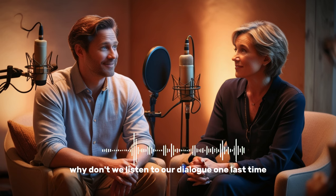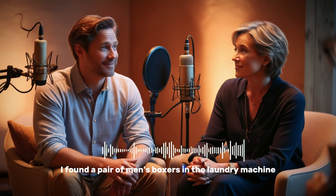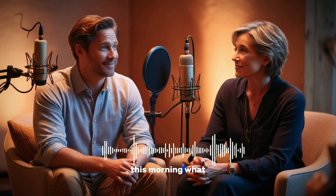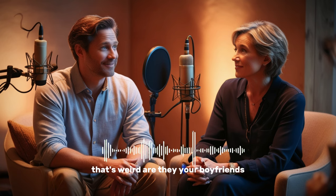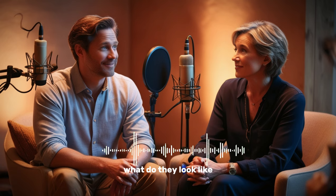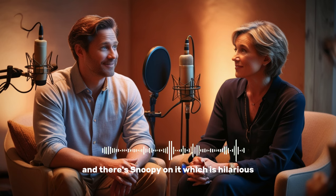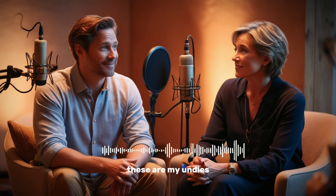Let's listen to our dialogue one last time. Lily, I found a pair of men's boxers in the laundry machine this morning. What? That's weird. Are they your boyfriend's? Nah, Kevin only wears briefs. Plus, this pair is extra small. What do they look like? They're light blue with thin pink stripes. Oh, and there's a Snoopy on it, which is hilarious. Those are my undies.